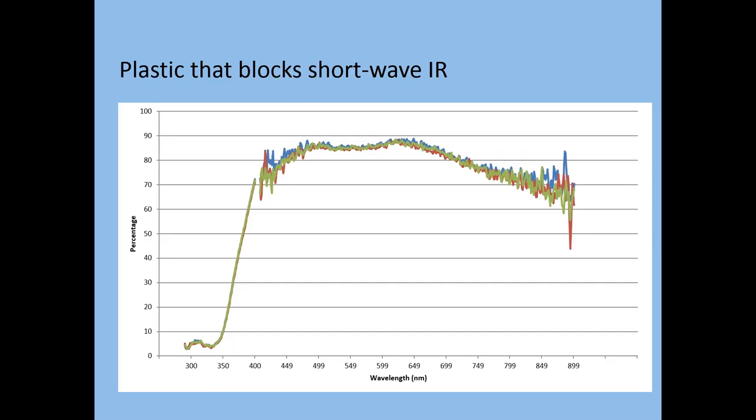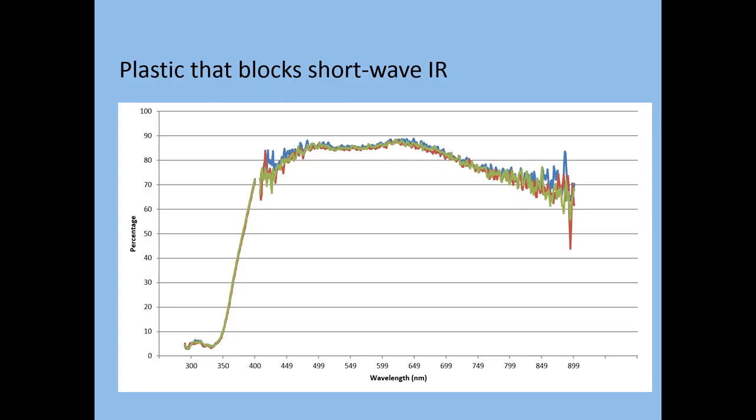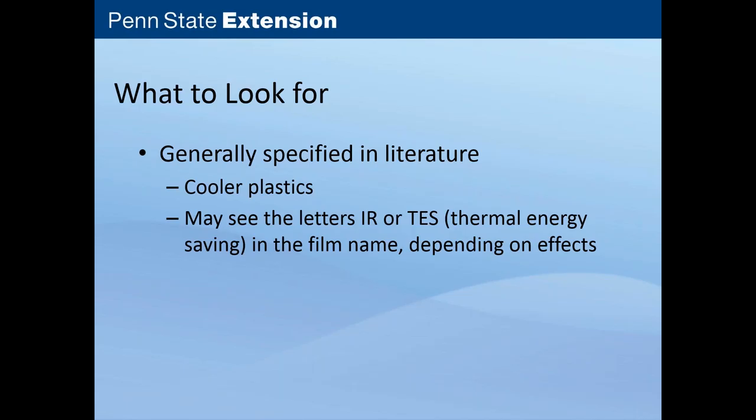Here's a film that doesn't block infrared. Above 700 nanometers is where you see the difference. This one blocks at least the short-wave infrared — you can see a major drop-off. This particular one is Kool-Aid Plus, and it does feel cooler during the day under that plastic — still warmer than outside, but cooler than other plastics. In the literature, you'll look for something indicating that the plastic will tend to cool temperatures. You'll see the letters 'IR' or 'TES,' which stands for thermal energy saving, in the film name.